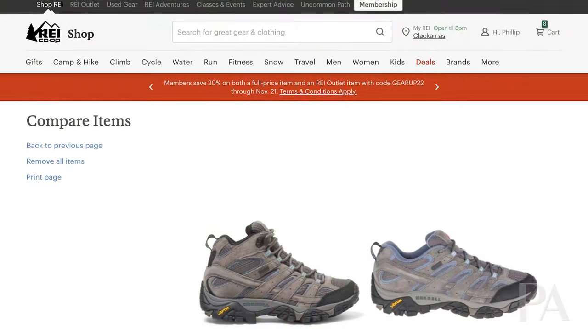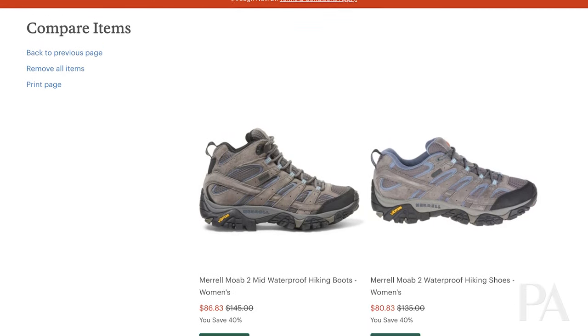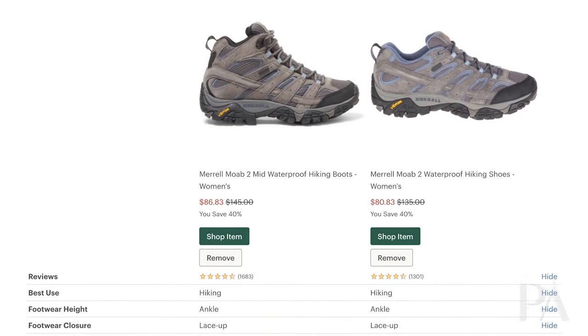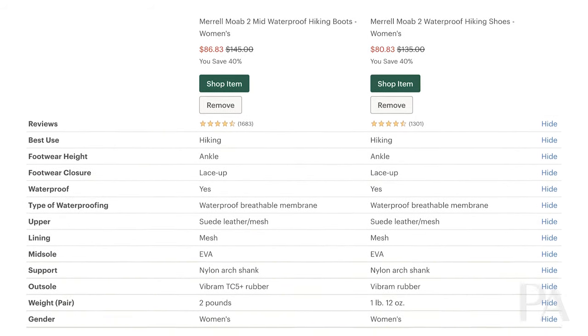The next thing I would like to point out is Merrell Moab shoes are on sale. These are very highly rated shoes that a lot of people like. Like I mentioned last video, footwear — like a lot of clothing — you need to try it on to see how well it fits you, but these are really good, highly reviewed shoes. Take a look — those are on sale, you can see it on the website right here.